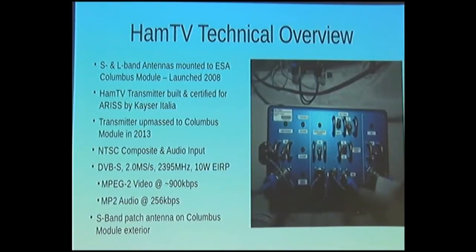For those who don't know about HamTV, this is a transmitter on the International Space Station. A proposal was put together around 2000-2001, and in 2008 when ESA launched their Columbus Science Lab, a couple of patch antennas were mounted to the outside. In 2013 the transmitter was unmounted and commissioned. It takes NTSC composite audio input — a feed straight from the cameras on the Space Station — and outputs DVB-S at two mega-symbols, 2395 MHz with about 10 watts ERP, with MPEG-2 video, MPEG-2 audio, and quite a lot of null padding.